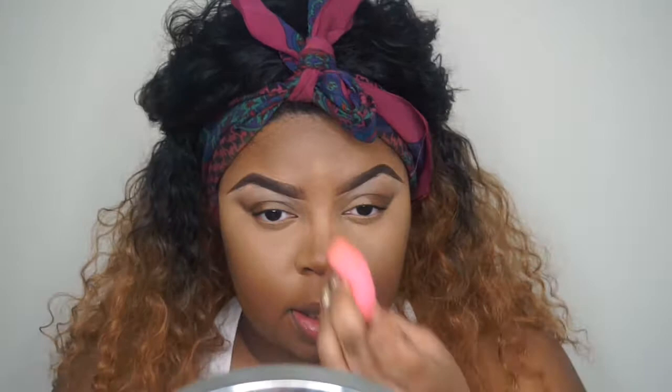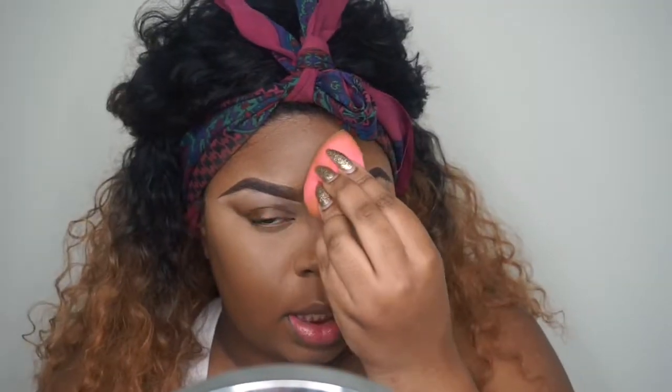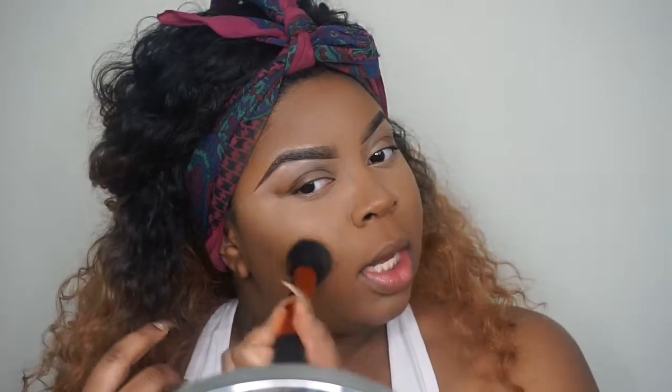I feel like I might have to go down a shade. It's really nice coverage — the only issue I'm having is how highlighting I look. Maybe I'll look at the footage and be like, 'yo, I actually look fine being this highlighted,' but at the moment it seems a little bright, not gonna lie. But we're gonna go ahead and set it using the Perfect Setting Powder again.